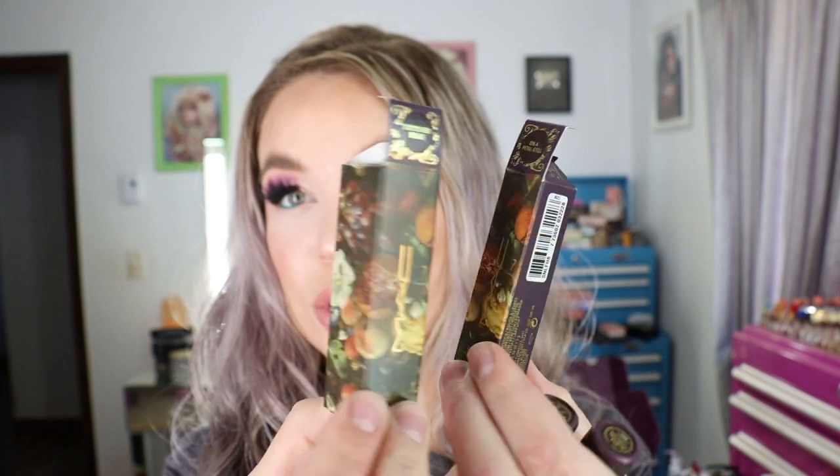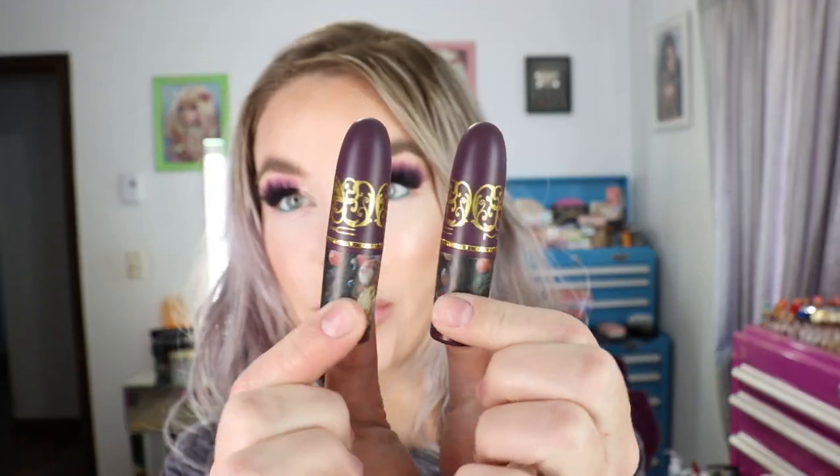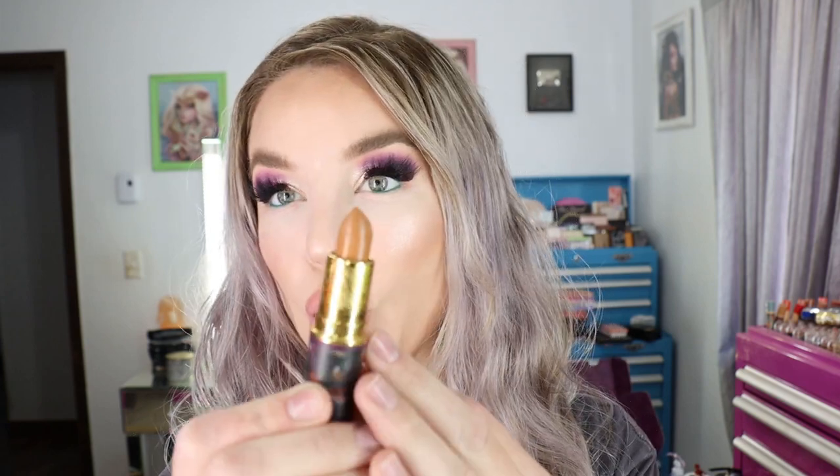I got burnished beige and on a petal still. The packaging on this is just stunning — they carried that pattern over to the lipsticks as well, really really pretty packaging on this collection. Burnished beige is a mid-tone warm brown nude shade. Both of these lipsticks are actually a little bit darker than they looked online, which I do wish they were that lighter shade, but these will both be really pretty, wearable fall shades.